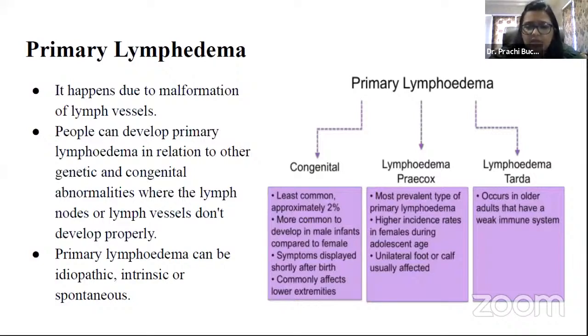Congenital primary lymphedema is the least common, approximately 2%, and is more common in male infants. Symptoms appear shortly after birth and commonly affect the lower extremities. Lymphedema praecox is the most common prevalent type of primary lymphedema, with higher incidence rates in females during adolescent age, usually affecting the unilateral foot or calf. Lymphedema tarda is a congenital disease characterized by underdevelopment of lymphatic pathways and occurs in older adults with weak immune systems.